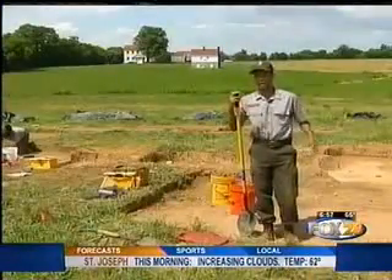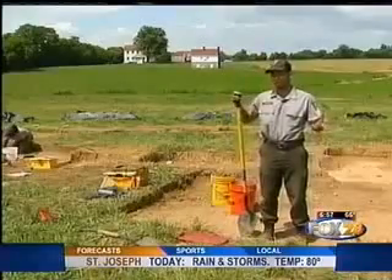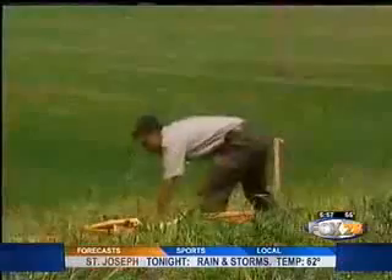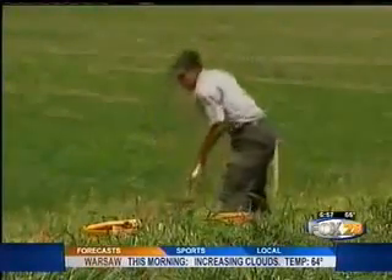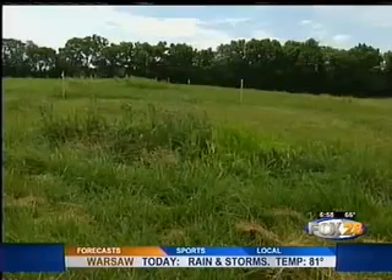Right now I'm in the process of excavating what we assume to be the yard of the structure. Alex Brueggemann is a senior at Howard University. This summer he is working for the National Park Service, and his classroom is a slice of the Monocacy National Battlefield near Frederick.